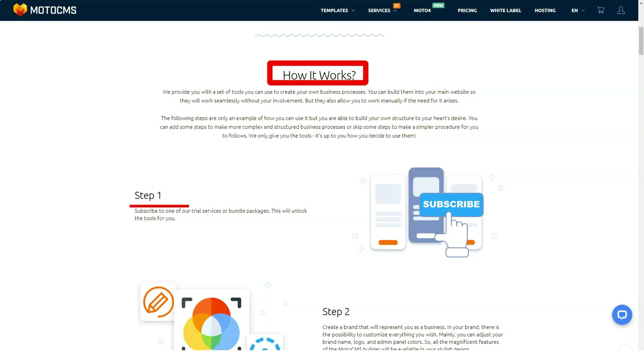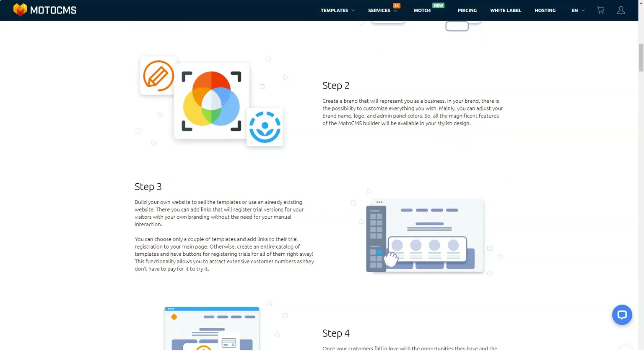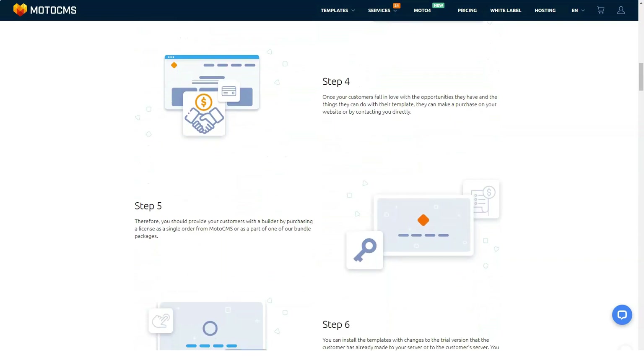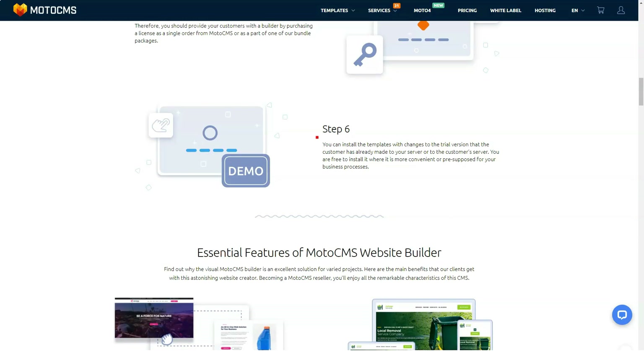MotoCMS has done a great job regarding support. They have a live chat as well as an efficient ticket system that allows you to send and track your requests. If you need to talk to technical support by phone, just write your number and they will call you back. They also have a support portal where you can access a robust knowledge base with in-depth guides, a community forum, and an FAQ section. This type of 24/7 support and flexible connectivity is truly impressive.